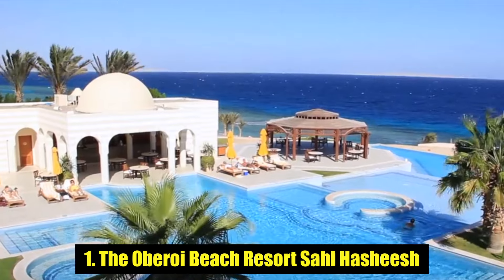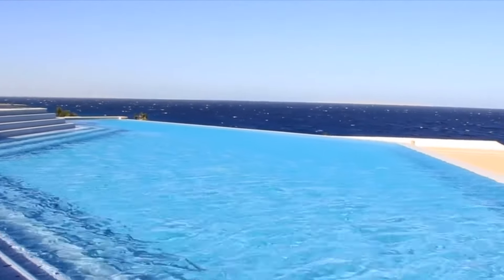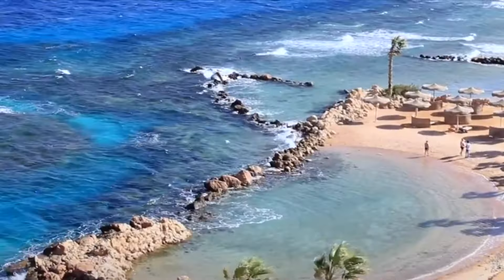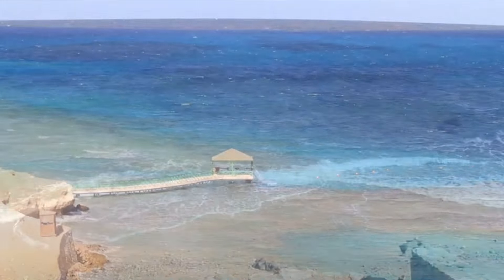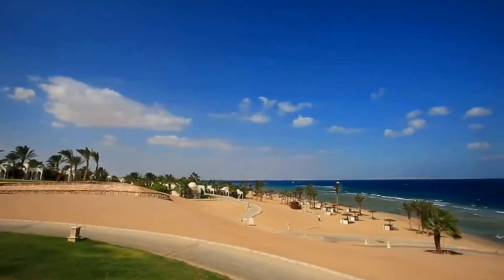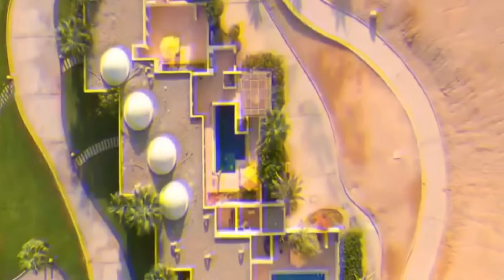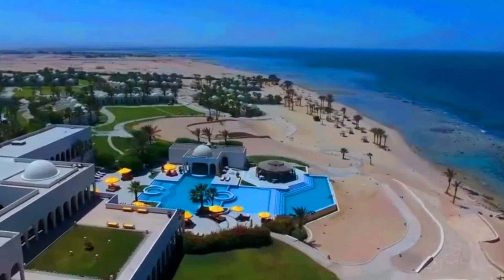Number 1: The Oberoi Beach Resort Sahl Hasheesh. The Oberoi Beach Resort has snaffled one of the most exclusive addresses along the Hurghada area's coastline. The soft white sand bay of Sahl Hasheesh sits 27 kilometers south of Hurghada town, guaranteeing you a stay that's all about relaxation. In a prime position on the bay, the Oberoi stretches across 48 acres, with its central 43-meter infinity pool overlooking the Red Sea beyond.